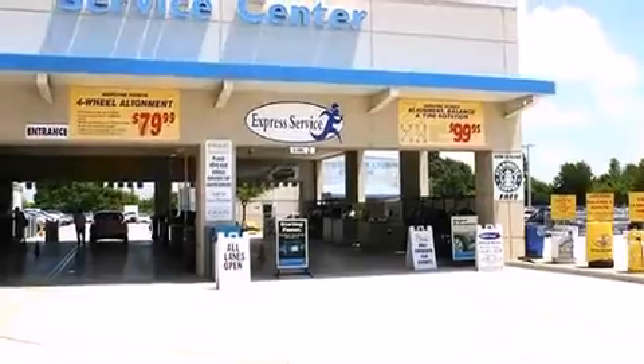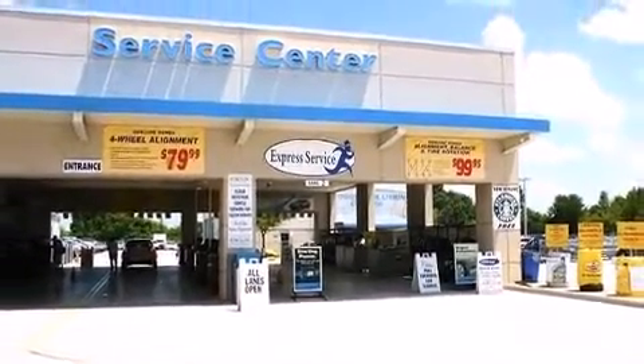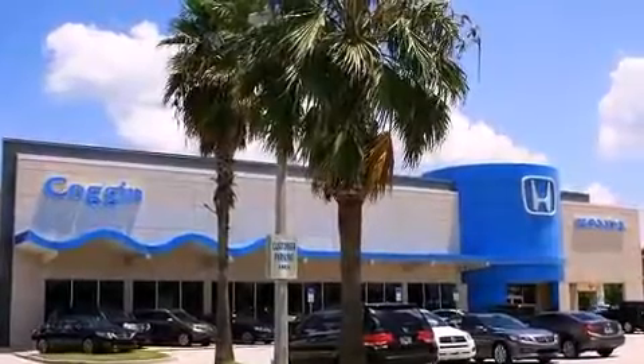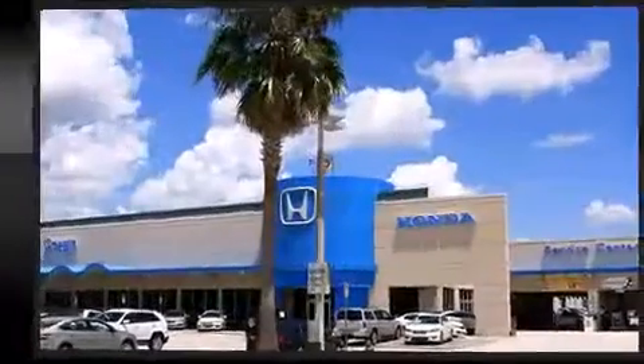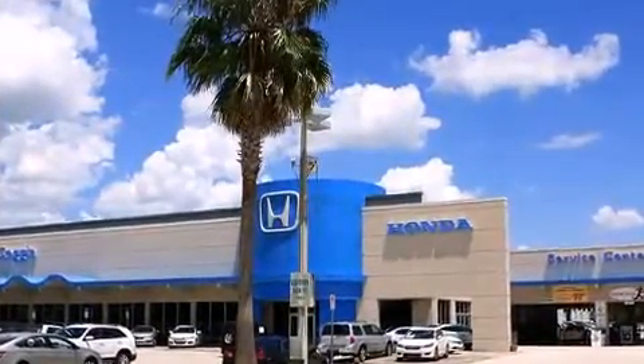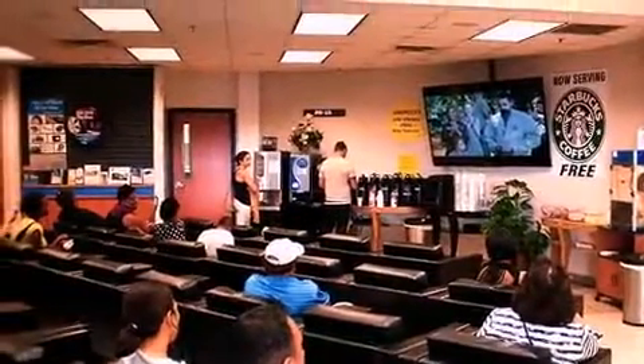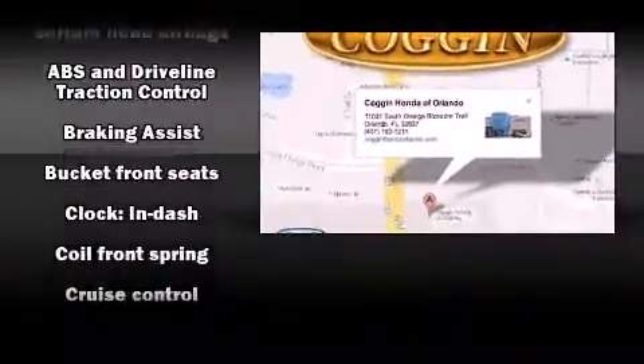It's equipped with tons of terrific amenities, but it won't break your budget — such as remote keyless entry, a tachometer, an outside temperature display, and a power moonroof that opens up the cabin to the natural environment. Premium sound drives six speakers, providing you and your passengers a sensational audio experience.